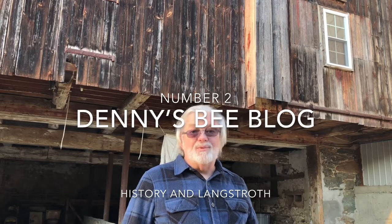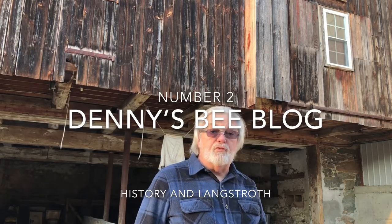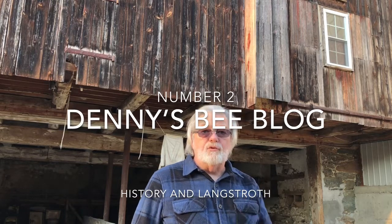Hi, welcome to Denny's Bee Blog. We're down here in the courtyard in front of my barn. This is going to be bee blog number two. We're going to talk about history and a man called Langstroth.